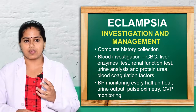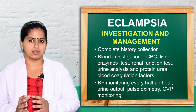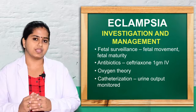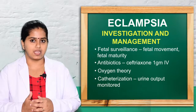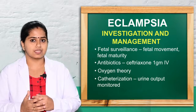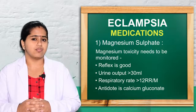Blood pressure must be closely monitored half-hourly. Urine output, pulse oximetry, and central venous pressure must be monitored. Fetal surveillance — fetal movement and fetal maturity — must be assessed. Oxygen therapy at 10 liters is given to prevent cerebral ischemia and cardiac failure. Continuous bladder catheterization is done to monitor proteinuria and urine output.